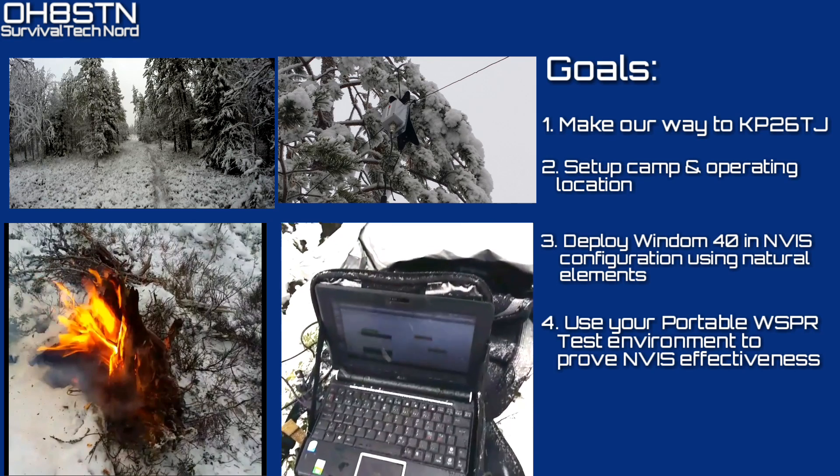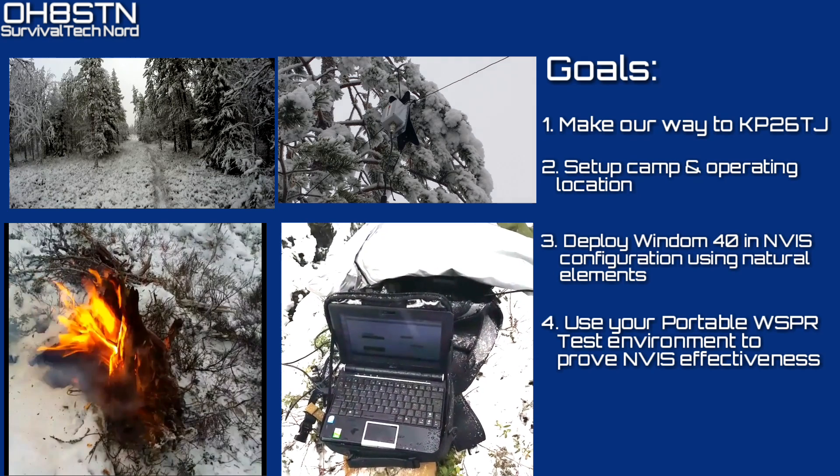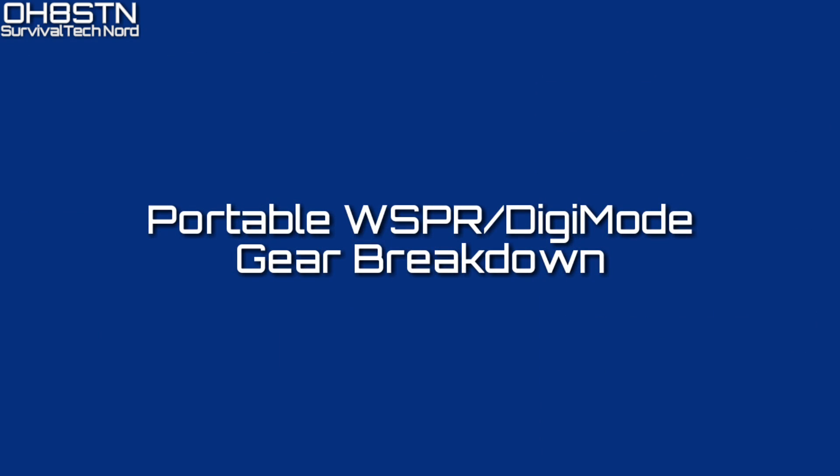Now certainly we achieved our goals, but before I show you those results I want to give you a short breakdown of the whisper test environment.